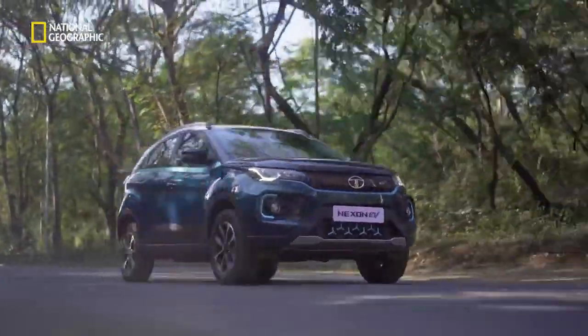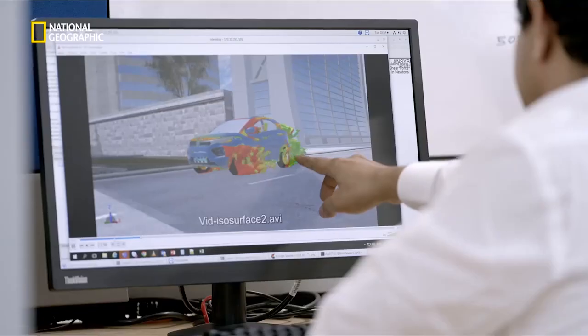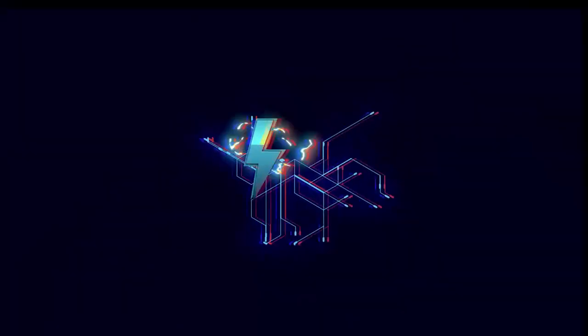Nexon EV is the result of innovative engineering, intricate coordination, and a vision to help India evolve to electric.